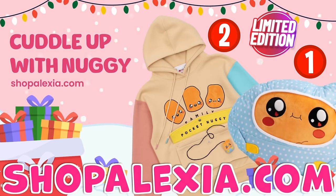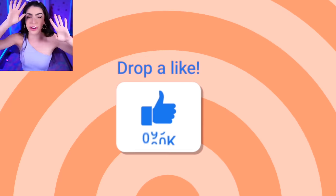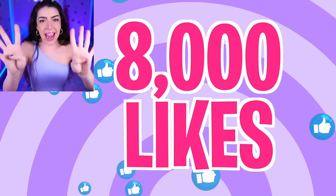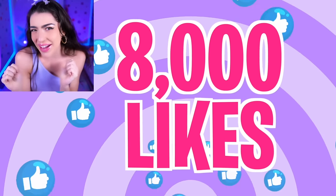Cut a nuggie with blanket and family hoodie with a mini baby nuggie! Available now at shopalexia.com! Go get your limited edition item before they sell out forever! Smash like on today's video if you want to meet the brand new Smiling Critters! Let's get this video to 8,000 likes, family!